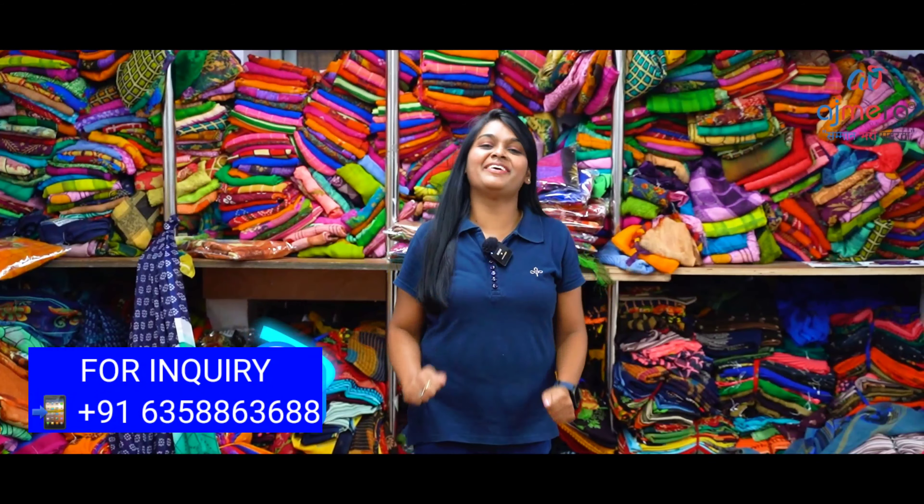Hello Friends! I am Rani Subramanian at Ajmira Fashions. This is the latest collection — Daily Wear Crepe Fabric and Georgette Collections.